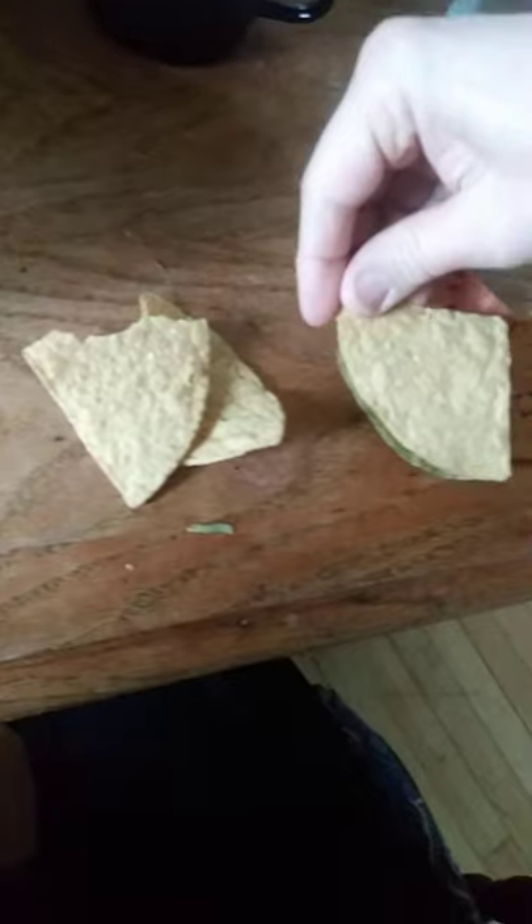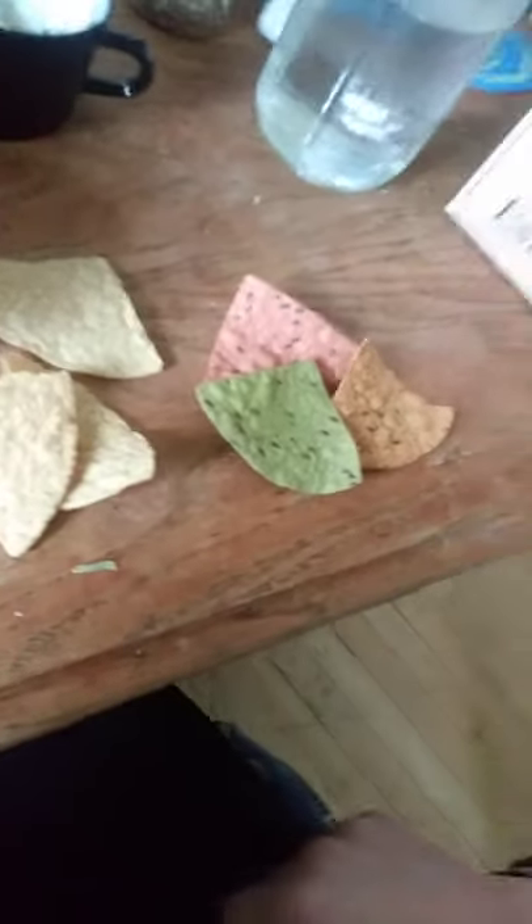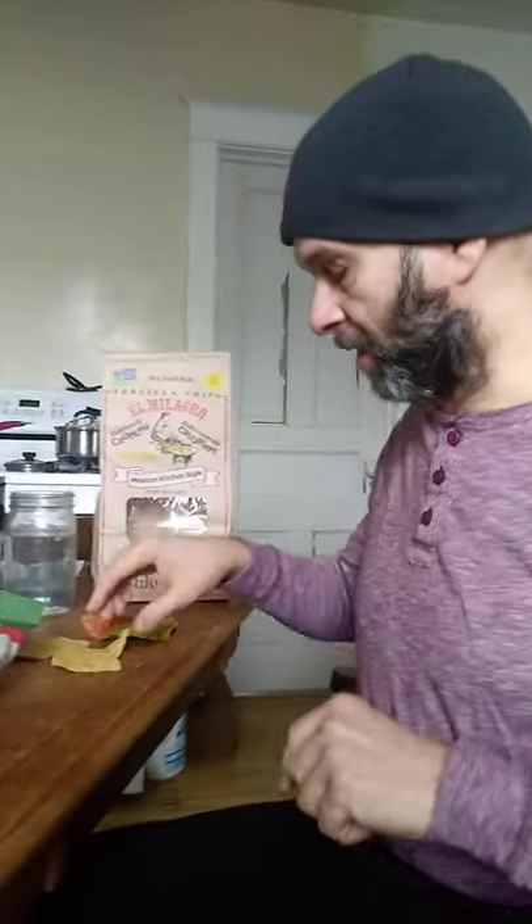You can see the difference — they're pretty much similar in size and shape, obviously. So we're going to taste them now, and I'm going to start with the El Milagro.